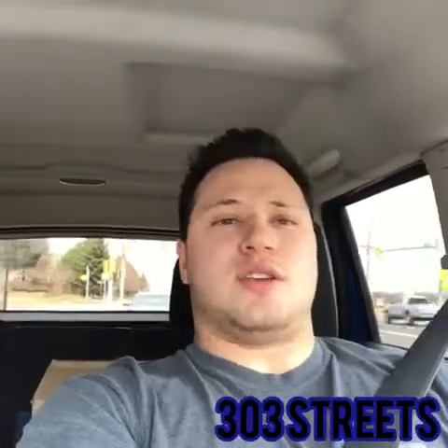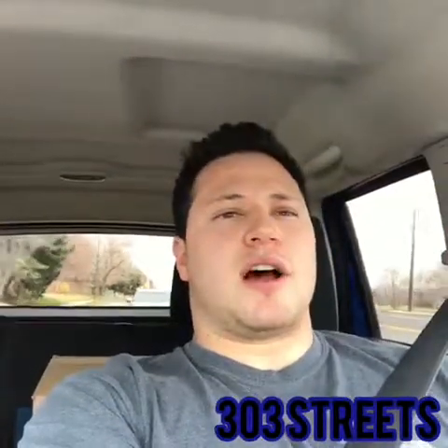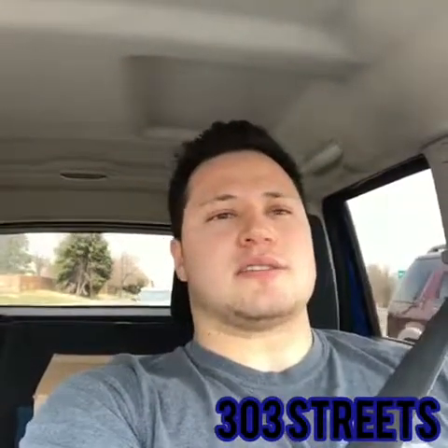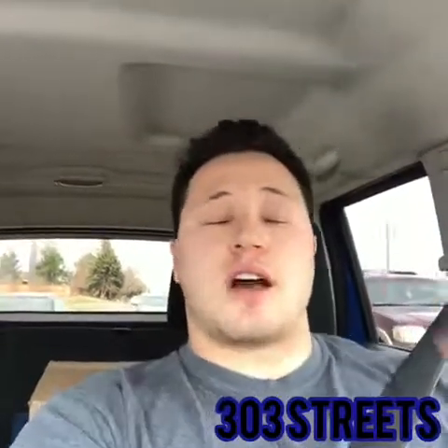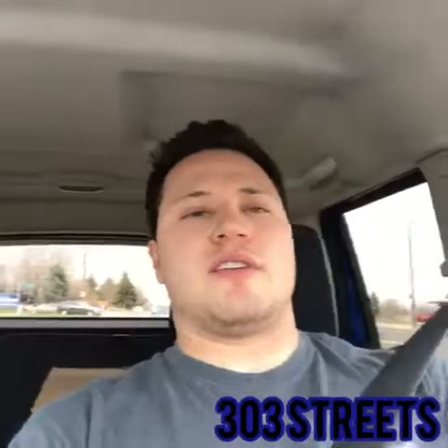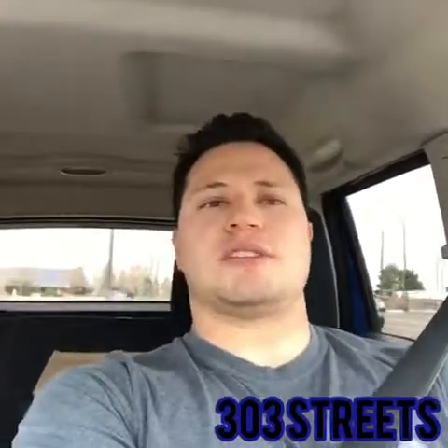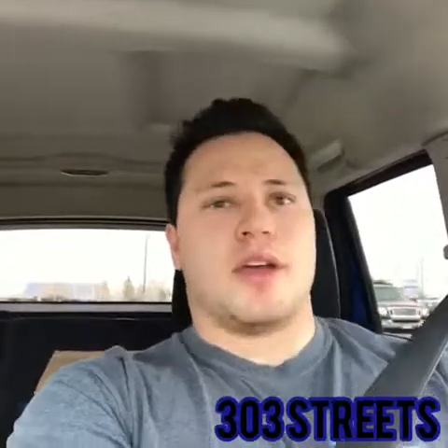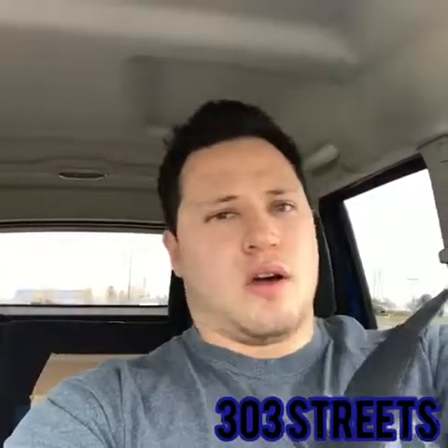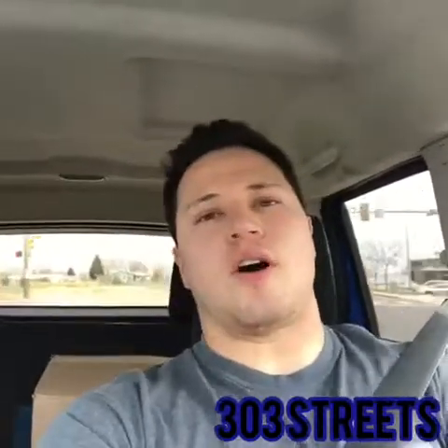The V6 Mustangs do sound pretty good — the newer ones do. The exhaust definitely sounds a little bit more aggressive compared to its competitors like the V6 Camaro and V6 Challenger. Personally I believe the exhaust sounds a little bit deeper on that particular V6 muscle car. So if you're looking for pretty much just sound and you're not looking to drop the price of the GT or the GT500, the V6 does have a good sound.